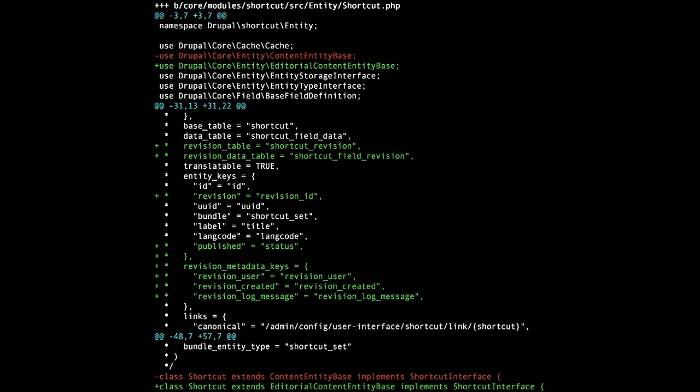So those are the main things in the definition itself: the revision table name, the entity keys, the revision metadata keys — this new concept. The last important change is at the very bottom: we are extending a different type of base class. It used to be the content entity base class, but here we're extending a new class called editorial content entity base, which includes functionality around moderation, revisions, publishing status, and so on.